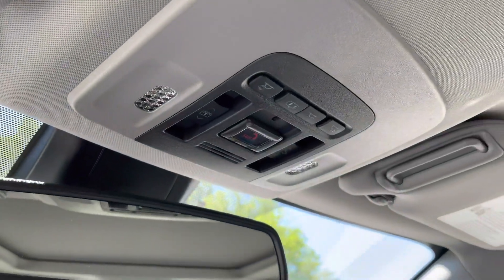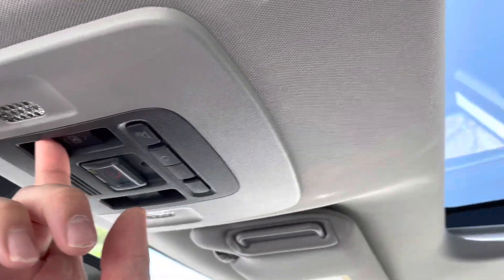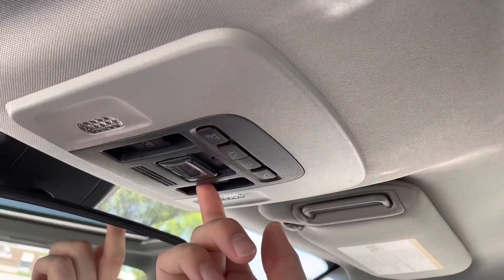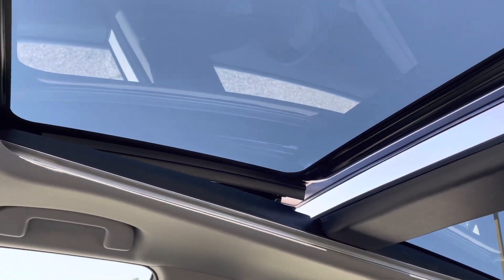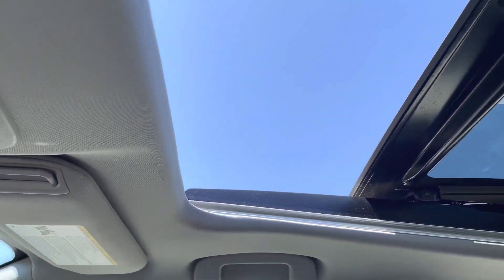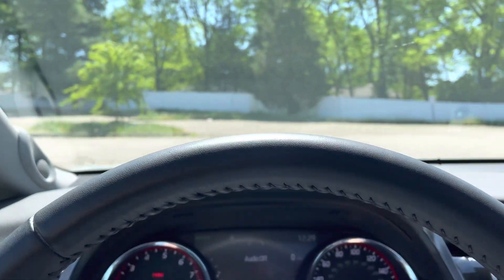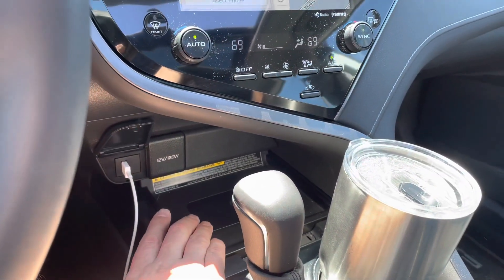Here's the panoramic sunroof — you push this button back here, hold it for a couple seconds, and it goes all the way back. You can also push another button to make the glass lift up partially. This is a feature exclusive to the XSE and XLE — those are the only two models that have it. Also here's the wireless phone charger.